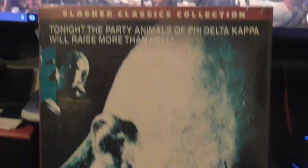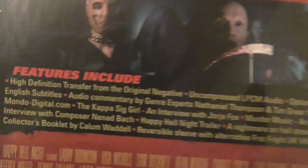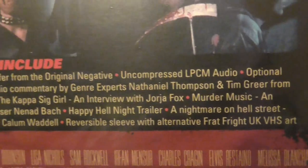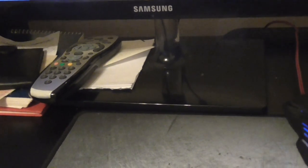The next one is Happy Hell Night, part of the Slasher Classic Collection. Never seen it but I'm looking forward to it — it's got a few extras. I'm also waiting for two more from 88 Films: Luther the Geek and Virus, aka Zombie Creeping Flesh. They're due out soon so I'll be getting them.